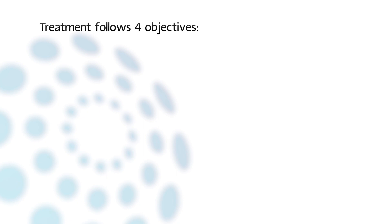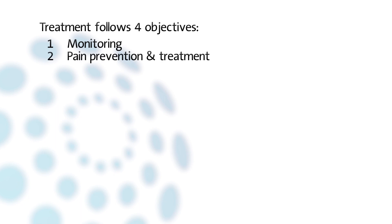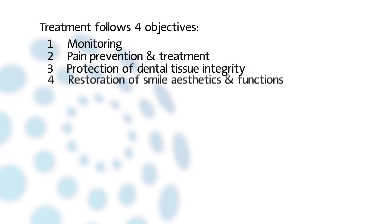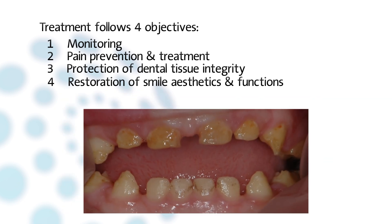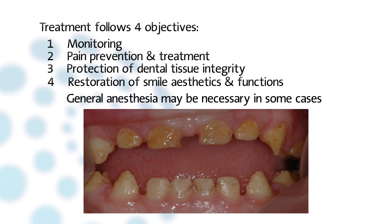In young patients, the treatment follows four objectives: monitoring and caries prevention, pain prevention and treatment, protection of dental tissue integrity in order to maintain occlusal function and prevent enamel breakdown and limit dental biofilm retention, and restoration of smile aesthetics, often with direct composite. Treatment should begin as soon as possible according to patient compliance. In some cases, general anesthesia may be necessary.